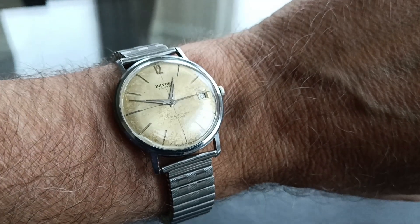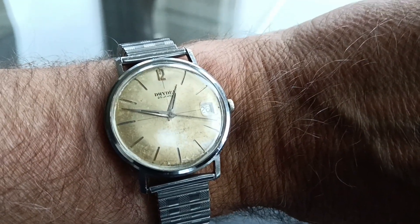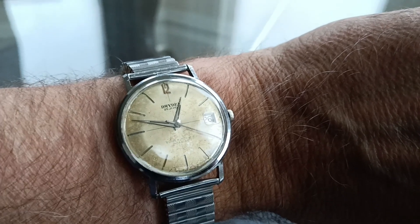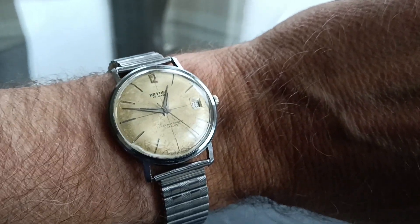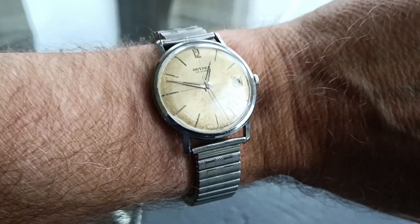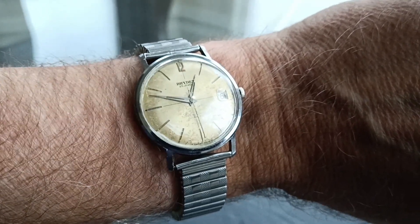I thought I'd show you this Dryden watch. Look out for other videos where I find other obscure brands and watches to tinker around with. Thanks a lot, happy new year, take care.